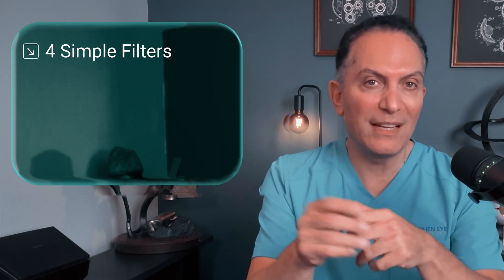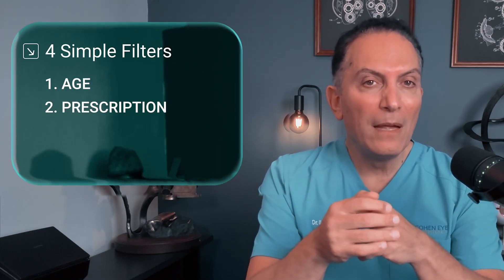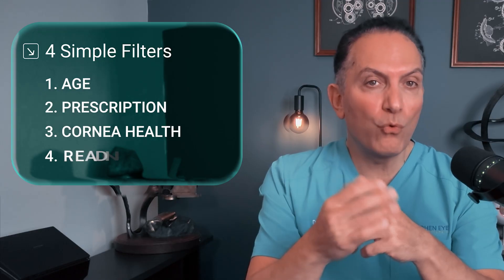To decide where you fit, I use four simple filters: age, prescription, cornea health, and reading goals.